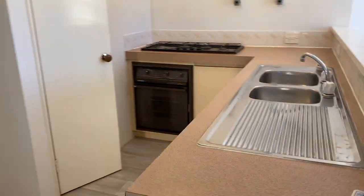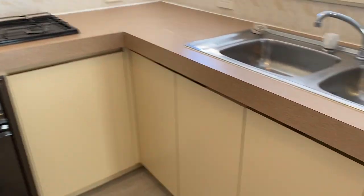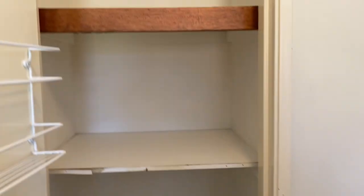Here's the kitchen, with a double sink, under-bench oven and gas hot plates, and a good size pantry.